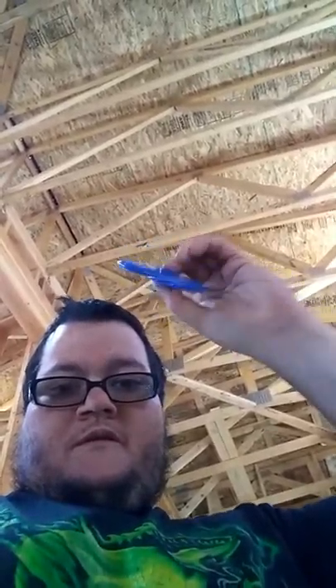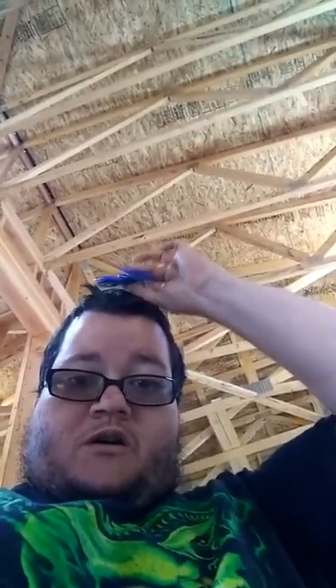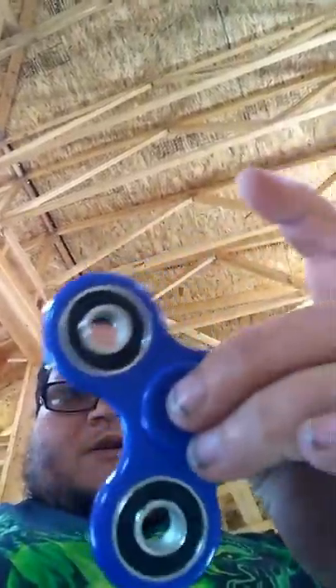Just spin it. Woo! Fidget spinner! And you can fidget anywhere — fidget on your head. Basically that's all it is, that's all it does. It keeps you from going insane, either at work, at the office, or school. Schools are actually banning these things now for some strange reason.